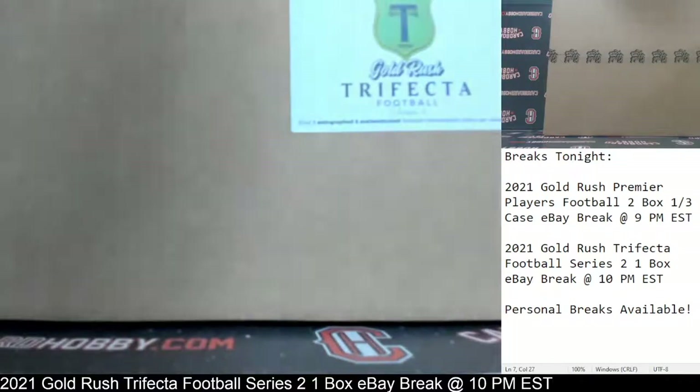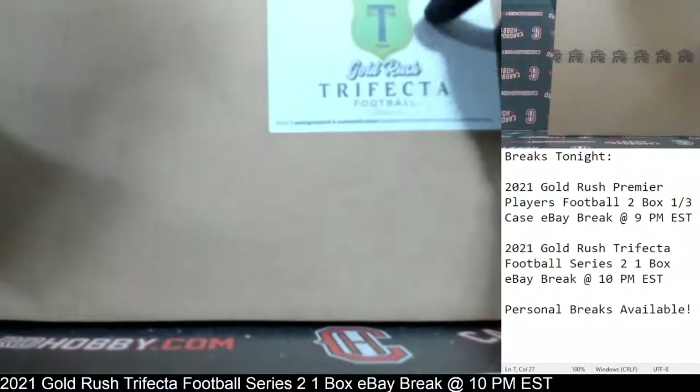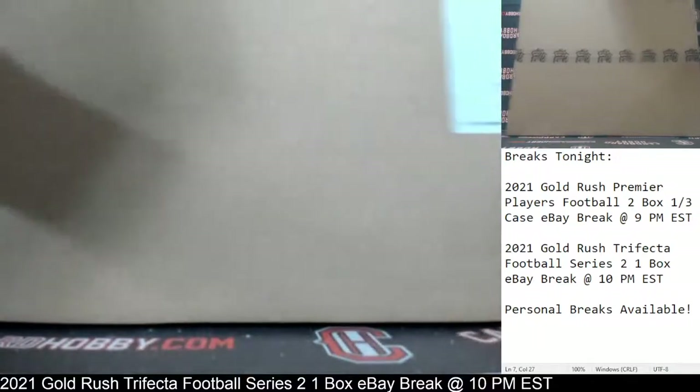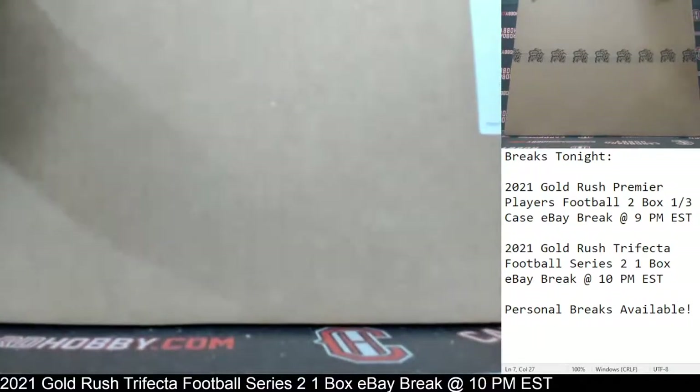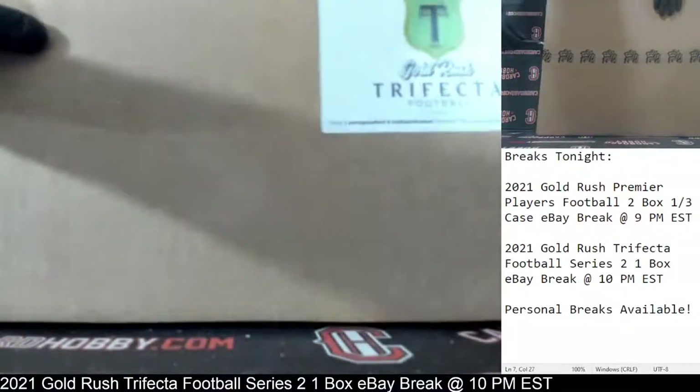Cooks, welcome, thanks for breaking, I appreciate it. Okay, we've got your box here. It's a rather large box — Gold Rush Trifecta Football Series 2. We've got three memorabilia pieces in here: an autographed jersey, autographed mini helmet, and an autographed 16 by 20 photo. So let's go ahead and get our box open here. This is a fun break here.